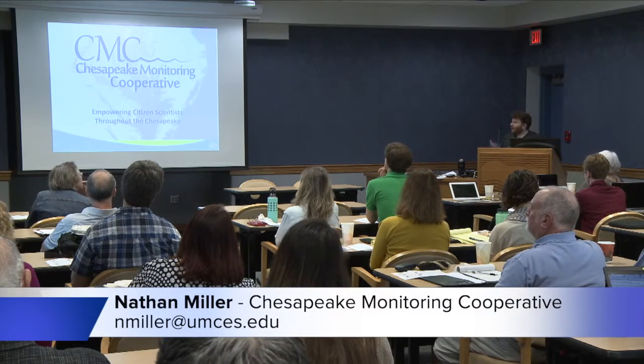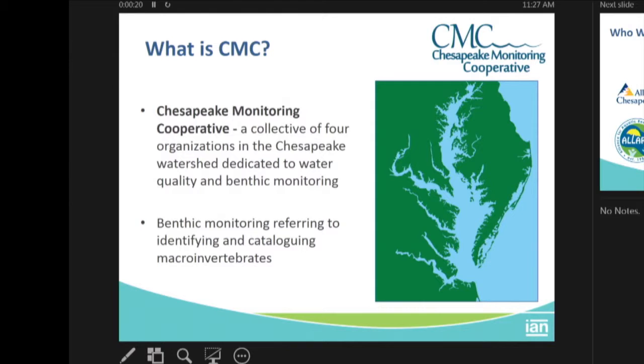Today I'll be talking about the CMC, or the Chesapeake Monitoring Cooperative. The Chesapeake Monitoring Cooperative is a collective of four organizations in the Chesapeake watershed dedicated to water quality and benthic monitoring. Benthic monitoring here mostly refers to identifying and cataloging macroinvertebrates throughout the watershed.